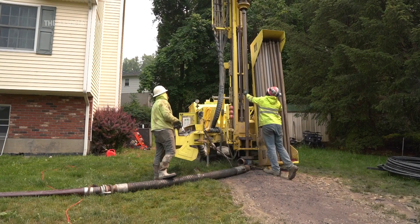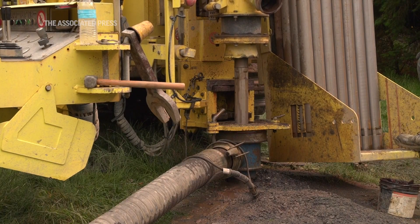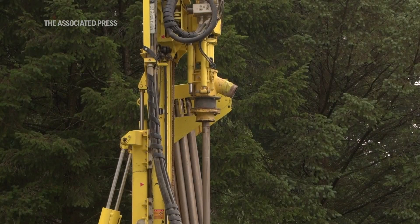We are the first — I would say we are the harbingers in this area to go in for geothermal. Nobody else, none of our neighbors or friends have done this, so they're all looking up to us to see how the performance is going to be.